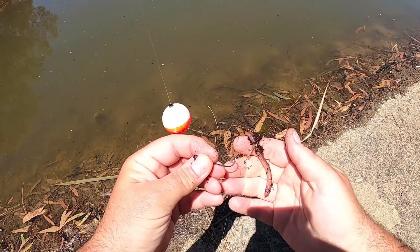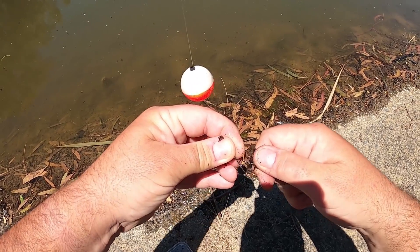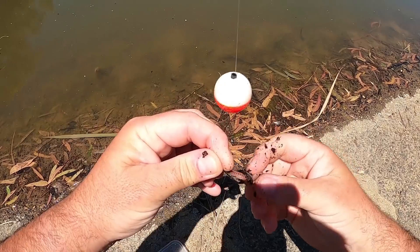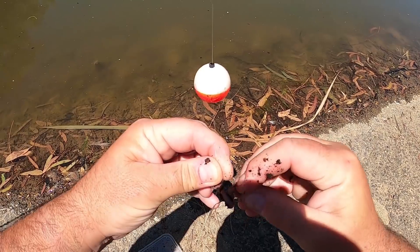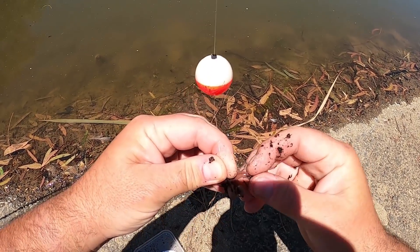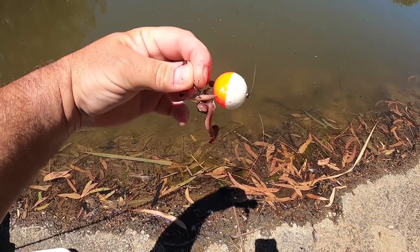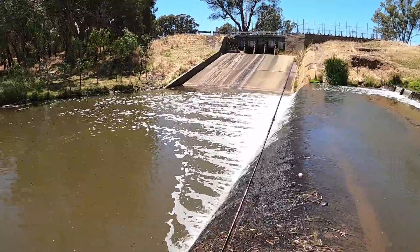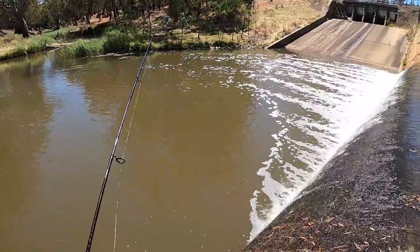Well the little bugger mangled my last worm so I'm going to thread on another one - a bit of a fresh presentation. I threw out the bits of the last one to act as burley to keep them in the area, keep feeding. I'll thread this one on and hopefully catch them all - whether it's a silver perch or a carp or a redfin or a cod or a yellowbelly, I'm just happy to be catching fish. All the action's coming from the edge of the bubbles over there, I'd be silly to cast anywhere else at this point.